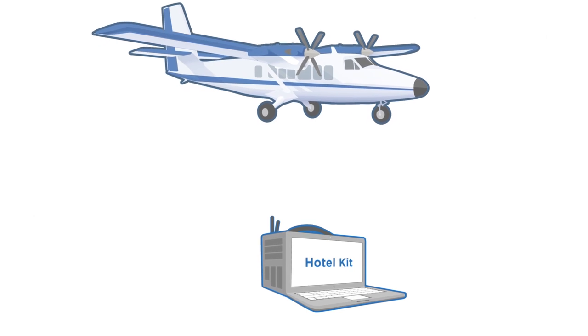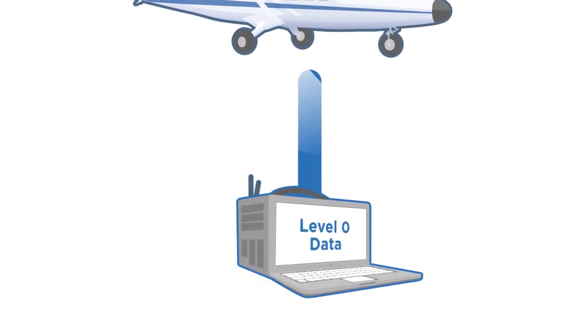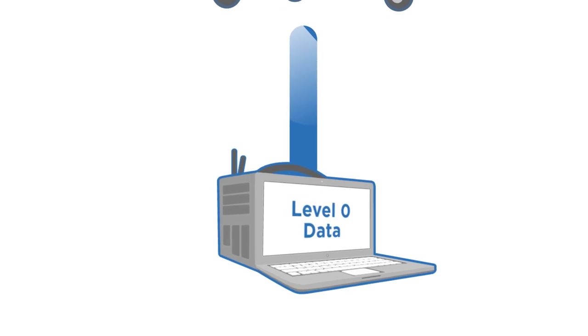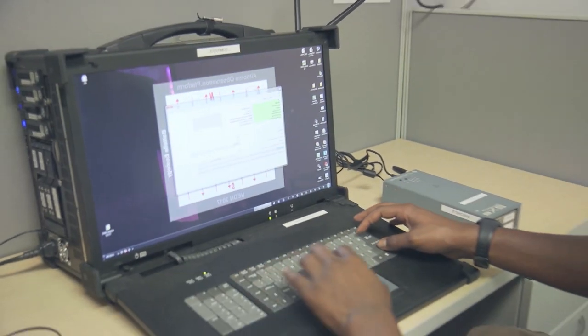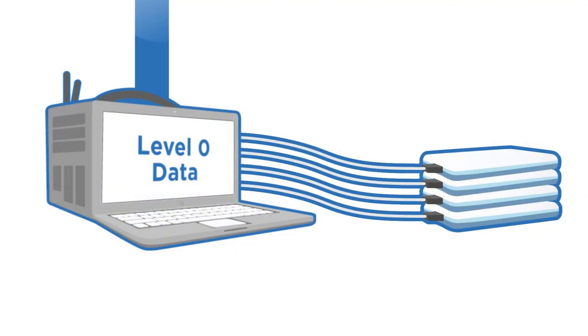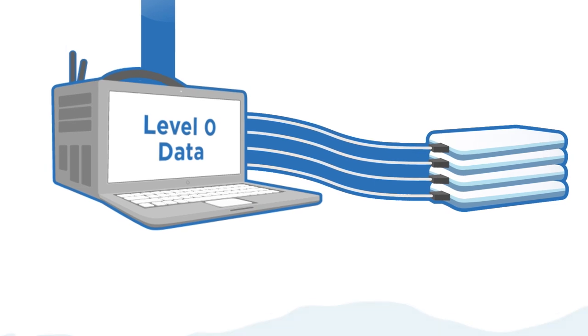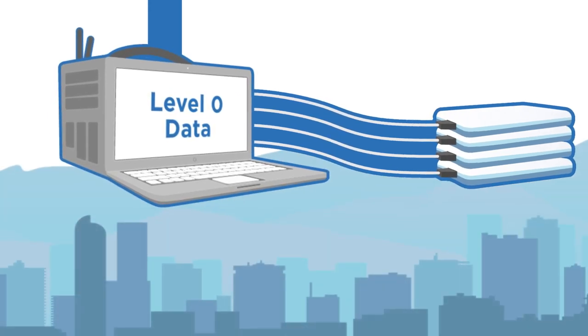After the flight, the plane-mounted hard drives are downloaded to a hotel kit, which is a custom-built computer that travels with the plane and specializes in large data transfers. These data are analyzed, verified, and backed up by the hotel kit. The data are also copied to a series of external hard drives, referred to as the Pony Express, that are shipped to NEON's data center in Denver for download, processing, and storage. With each flight generating over 500 gigabytes of data, shipping through regular post is still faster than electronic transfer.